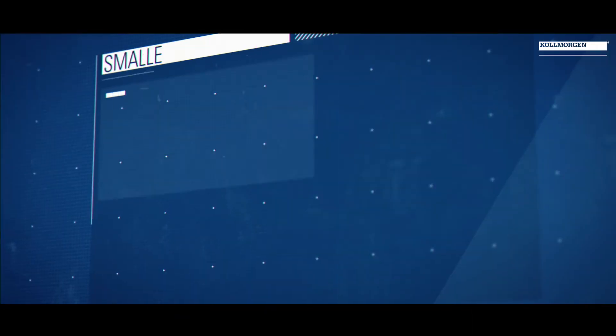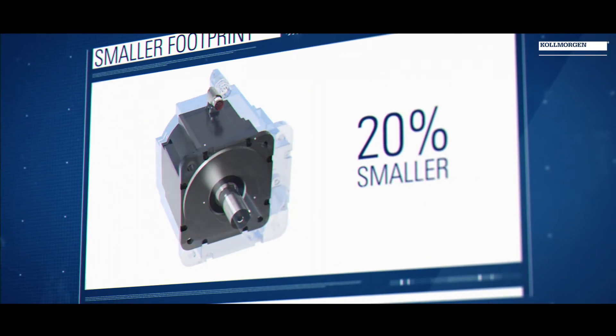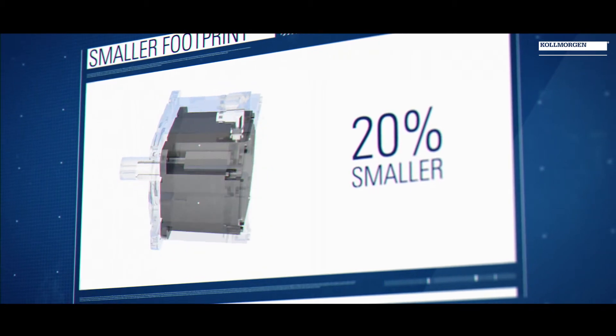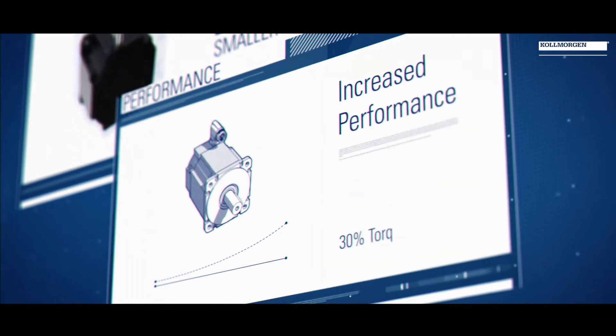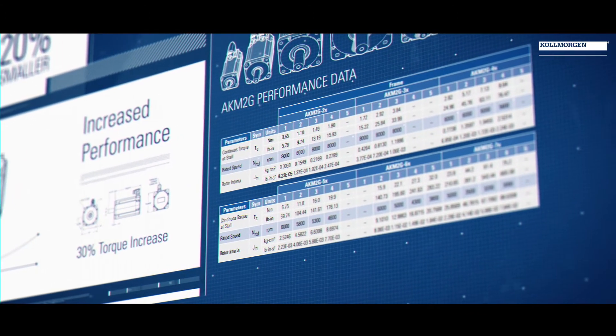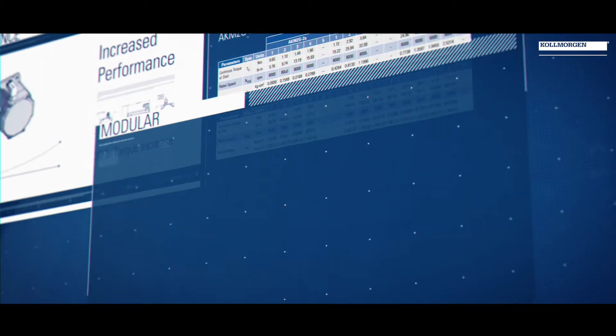The AKM 2G has five key advantages compared to motors we've made in the past, or even competitive motors on the market. We've achieved a smaller size motor, which benefits OEMs and customers because it lets them reduce machine size. We've also increased the performance of the motor, so customers who demand the absolute best performance get exactly that.